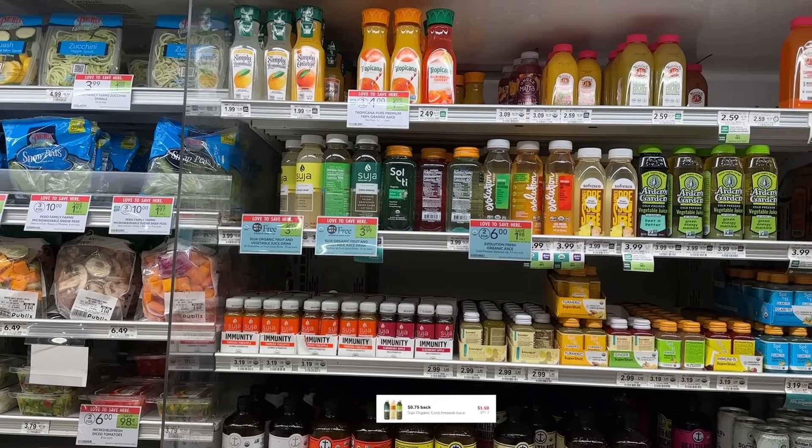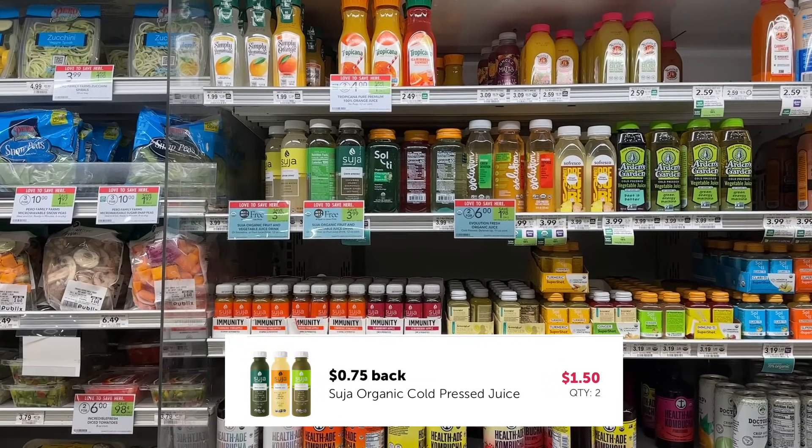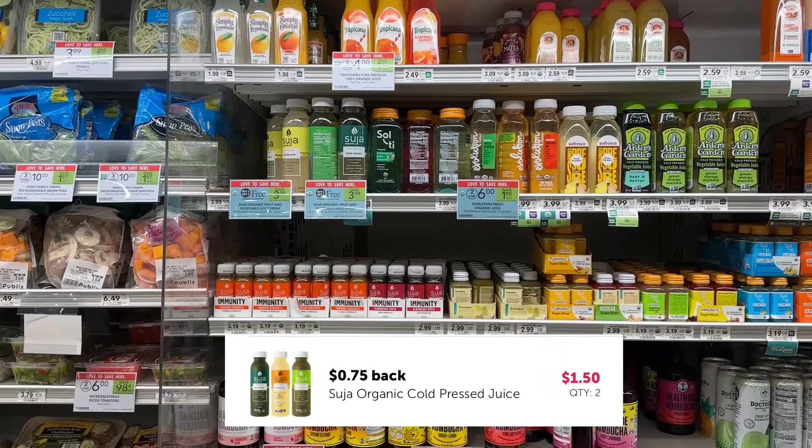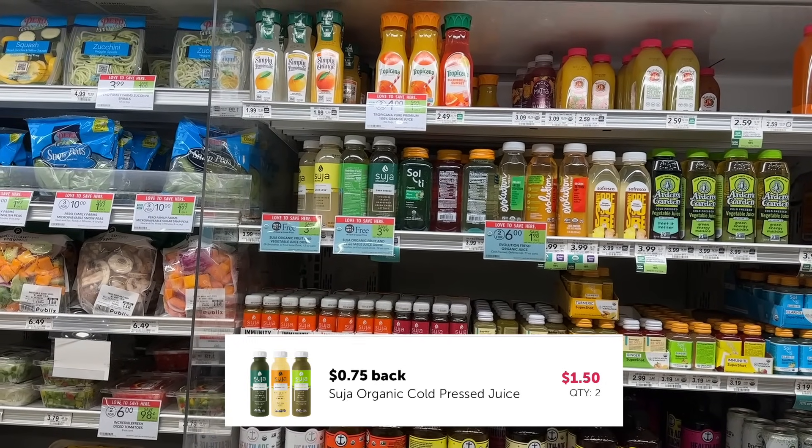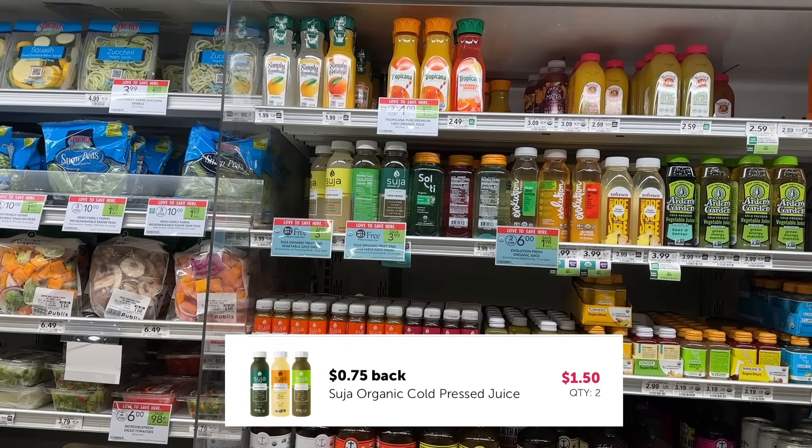The Suja is on BOGO for $3.99 for two. We're gonna pick up two of them and then submit to Ibotta for $1.50 back on each, so $0.75 each — that'll make them $1.25 a piece.